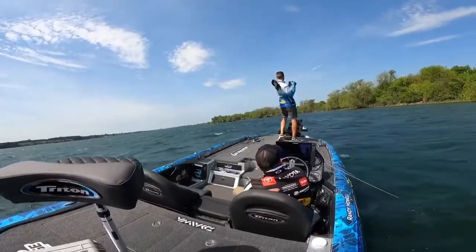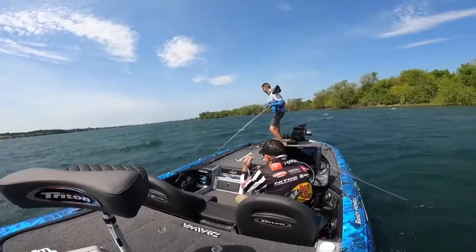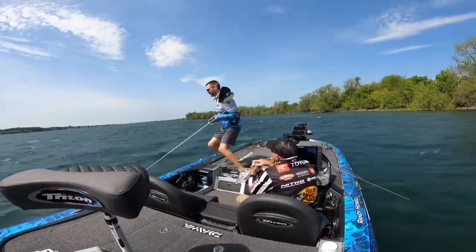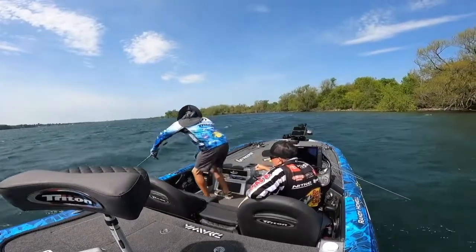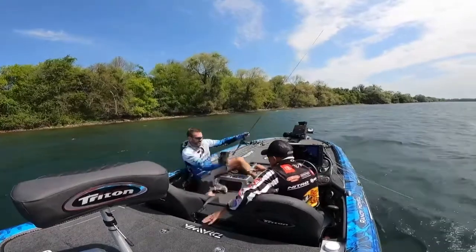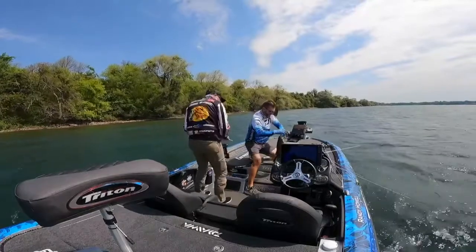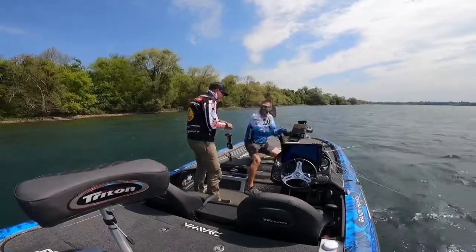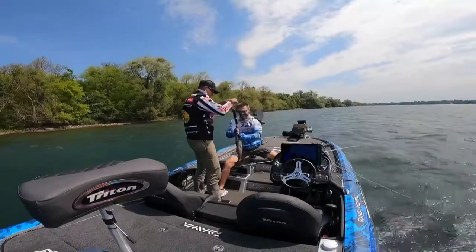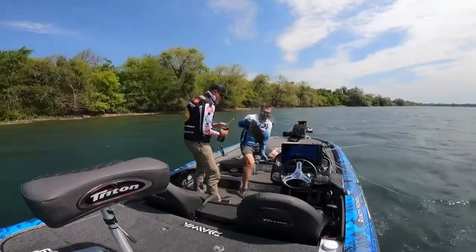When you get in these really bad wind situations, especially on a river like the St. Lawrence, the current is so strong already without the wind. Then the wind blows 30-35 miles an hour and it speeds the current up — no telling how fast the water was running today. That Lowrance Ghost trolling motor has got over 120 pounds of thrust. I could actually hold myself in it, pull forward in that current, and still make casts to those rocks. That was a big key — having the good equipment. I've got the Triton and Mercury and all the Lowrance stuff, and everything works great.